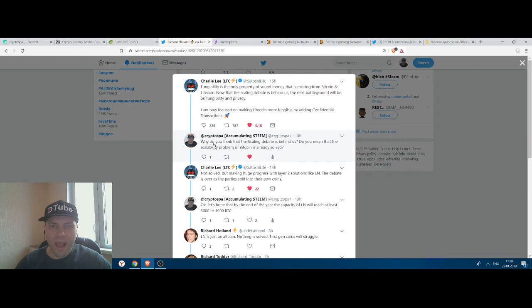I replied to his tweet asking why he thinks the scaling debate is behind us — does he mean the scalability problem is already solved? He clarified: 'Not solved, but making huge progress with layer 2 solutions like the Lightning Network. The debate is over as parties are splitting their own coins.' So Charlie Lee says scalability is still not solved but making huge progress with layer 2 solutions like the Lightning Network.